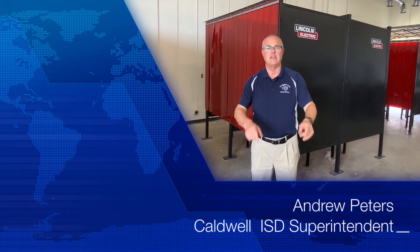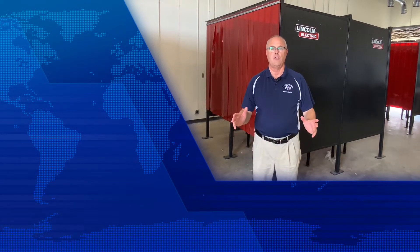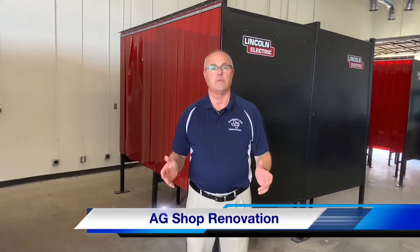Hi, Andy Peters here at Caldwell ISD. It is October 1st and we have a bye week, so there's no football game this week. We're resting up. I want to update you on some facilities.